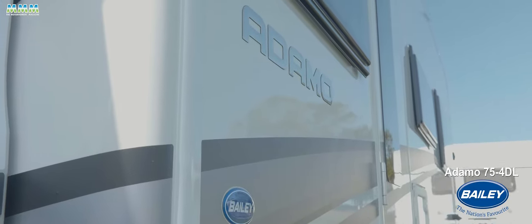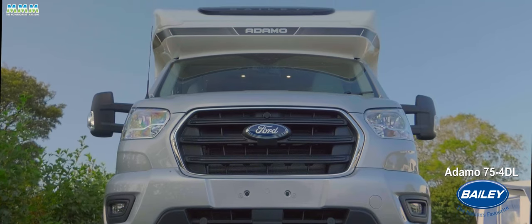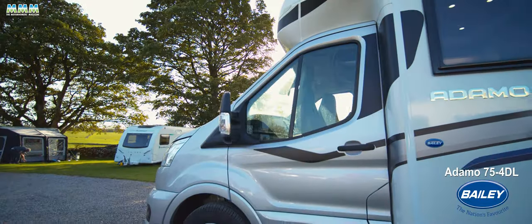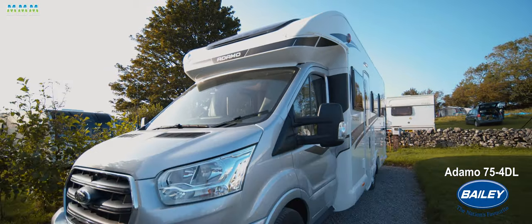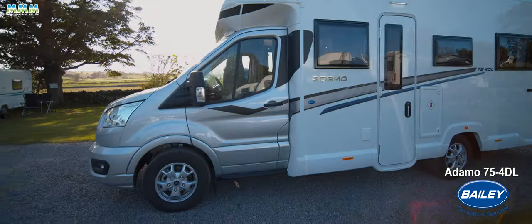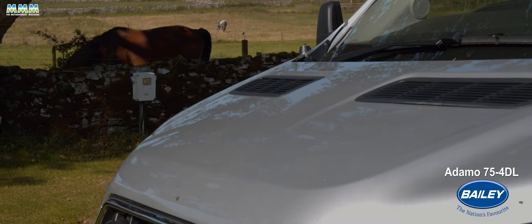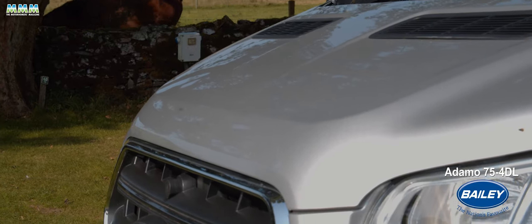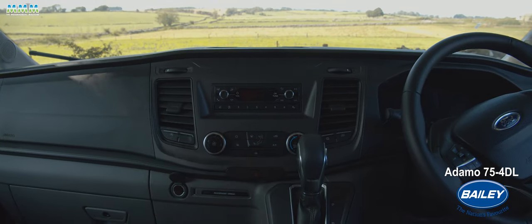This is Bailey's brand new Adamo, its first motorhome based on a Ford Transit — but not just any old Ford Transit. It's got silver paint, alloy wheels, front fog lights, automatic lights and wipers, cab air conditioning, all the toys as standard. It's also got a 160 horsepower engine and a six-speed automatic gearbox.